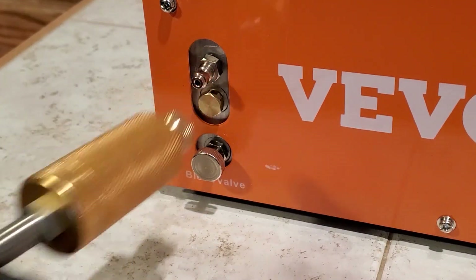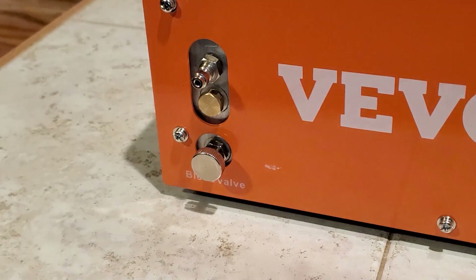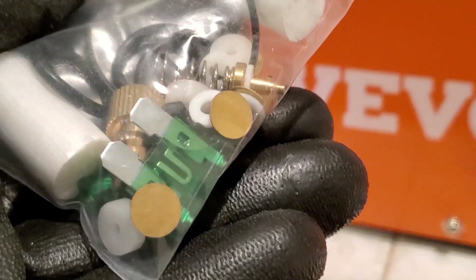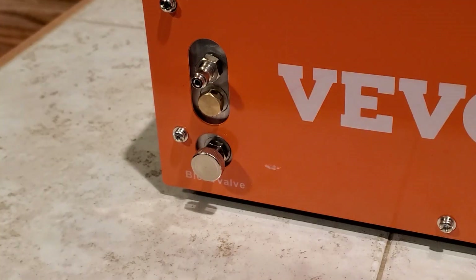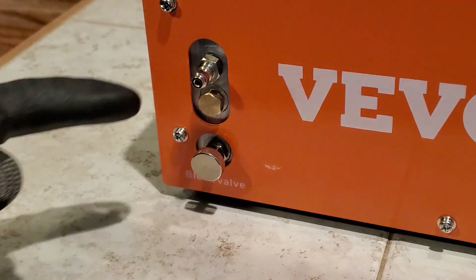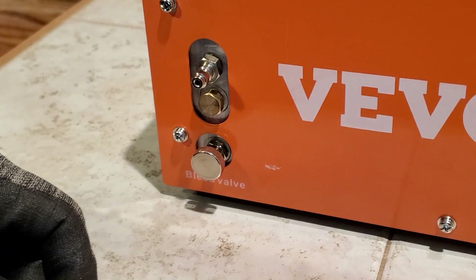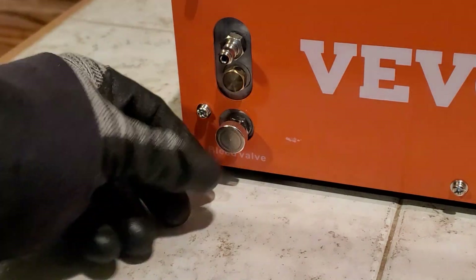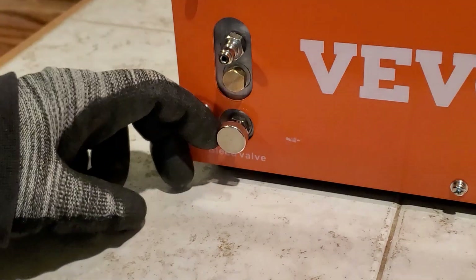This right here is your burst disc — if you get above 4500 PSI, a little brass disc in here will burst. There it is right there. You put one of those back in and you'll be good to go — it's a safety feature. This right here is your bleed valve. Make sure it's closed all the way before you start pumping your gun up.